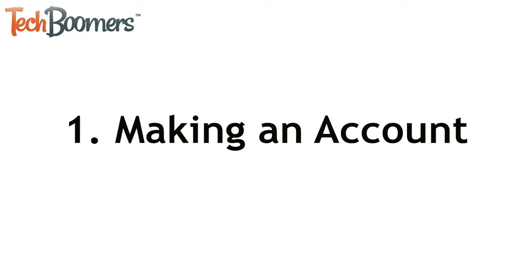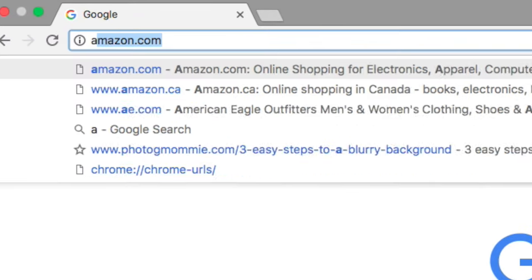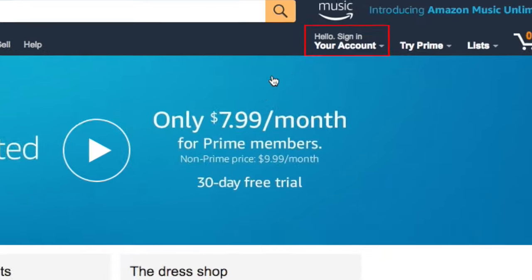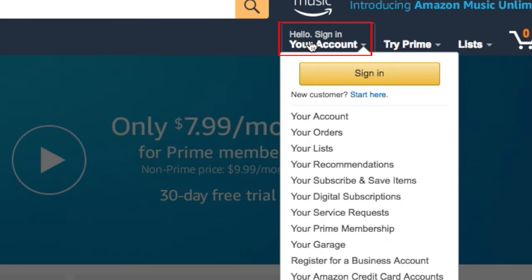The first thing you'll want to do is make an Amazon account. Start by going to amazon.com in your web browser. In the top right corner, move your cursor over your account and click Start Here.